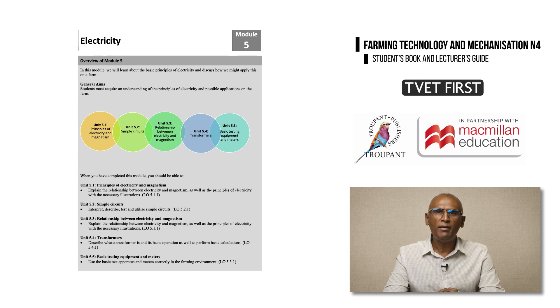In Module 5 on Electricity, there is a new learning outcome on transformers. Students are required to describe a transformer and its basic operation, and to perform basic transformer calculations.